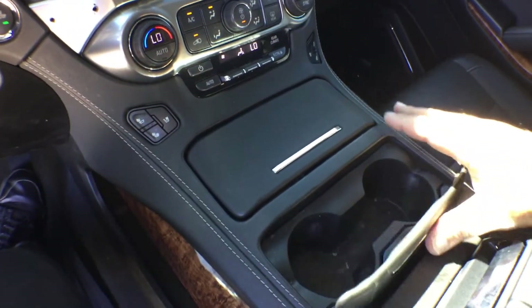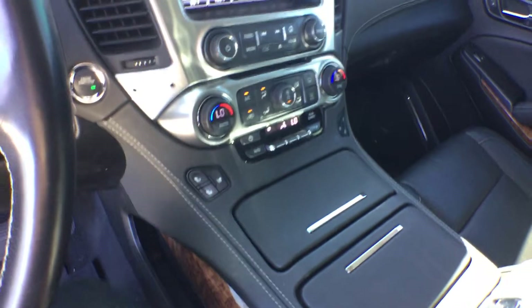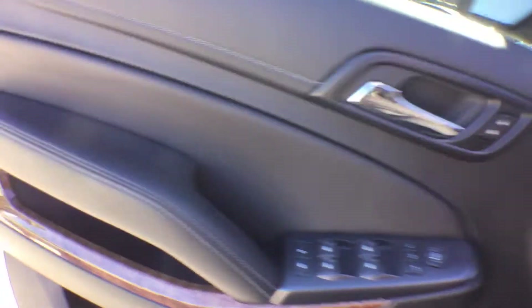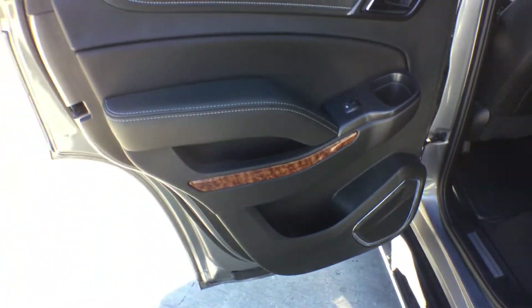It's got nice compartments, cup holders, a charging station, and USB charging. It's got all the manuals. The dash is beautiful — it's a 2019 and it's been well kept. The door panels are beautiful and nice.